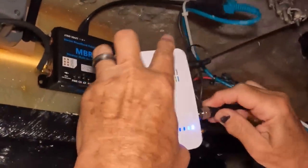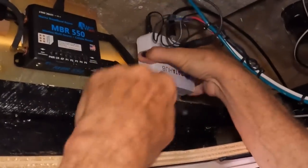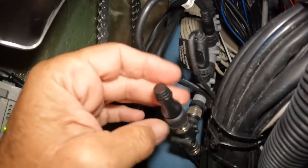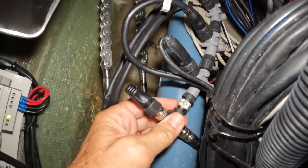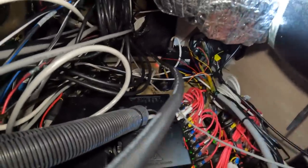Then I took an NMEA 2000 cord and plugged it in here. I went down below and found an extra backbone component. Came into our bedroom, opened up the ceiling — here's part of our NMEA backbone, this whole mess here. There was one at the end that was not being used, and they gave us a T-head, so I plugged it in there. Now it should be talking to our network, which means I have GPS position and all the information I see on my chart plotter — all plugged in now.